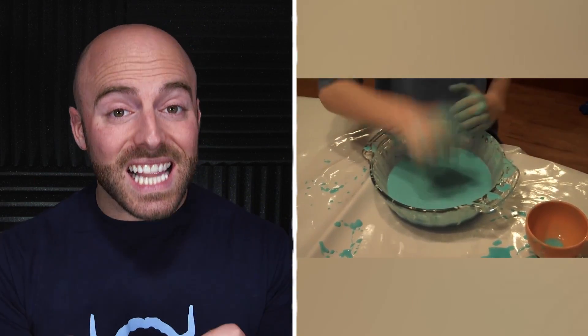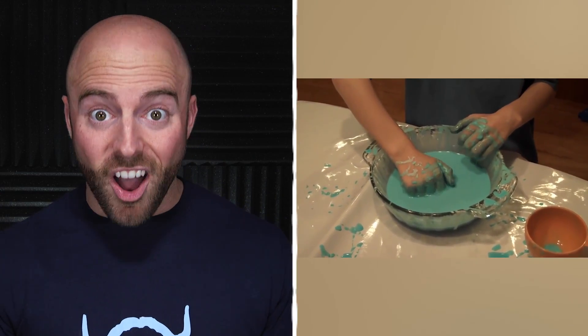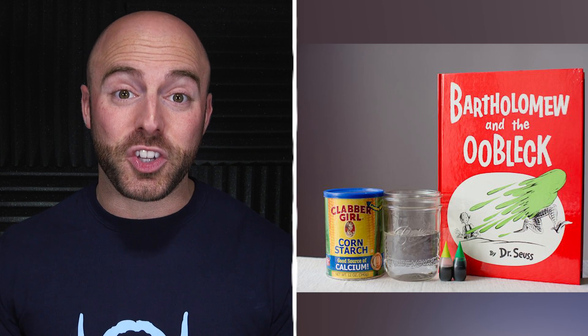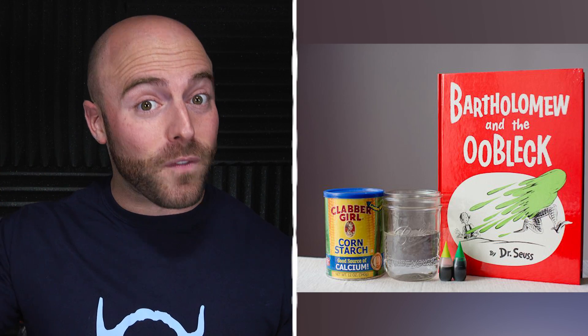Oobleck is different because it's classified as a non-Newtonian fluid because it displays properties of both a liquid and a solid. Smack it or roll it into a ball in your hand to see it harden under physical force, but if you let it rest, it will quickly ooze out of your grasp. The name oobleck is taken from a book called Bartholomew and the Oobleck by Dr. Seuss, which tells of a sticky goo substance called oobleck that falls from the sky.